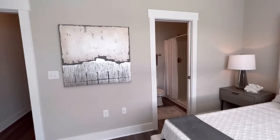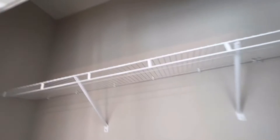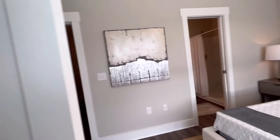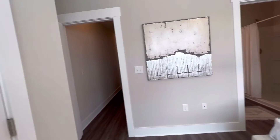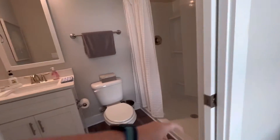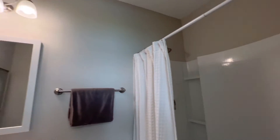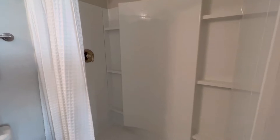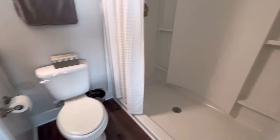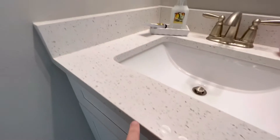It does have its own master suite bath and closet. It has a pocket door for the bath, a single vanity, and a stand-alone shower. Same matching counter throughout.